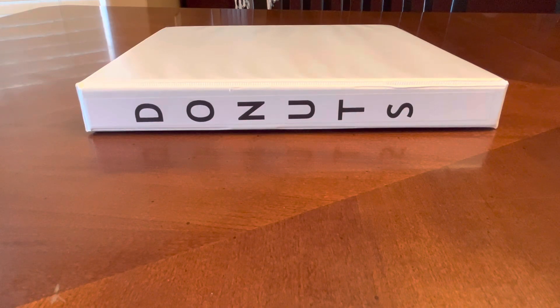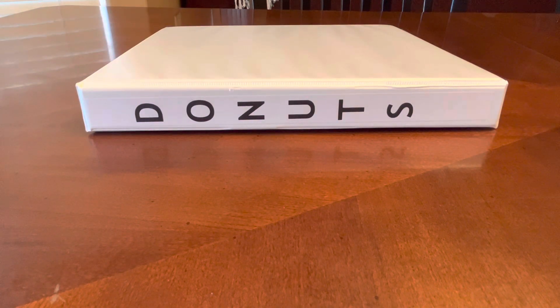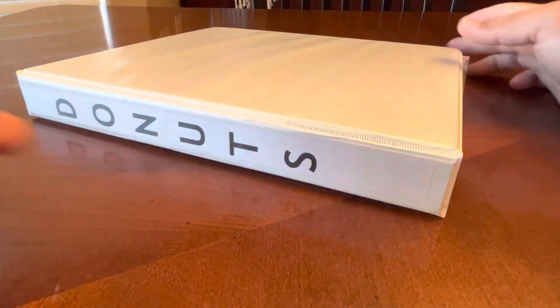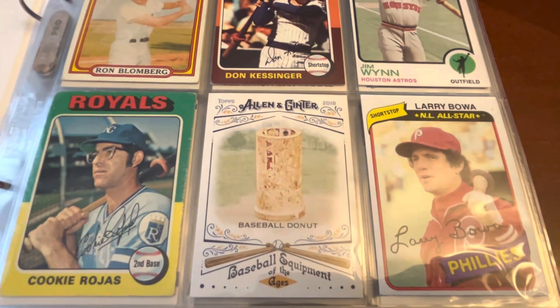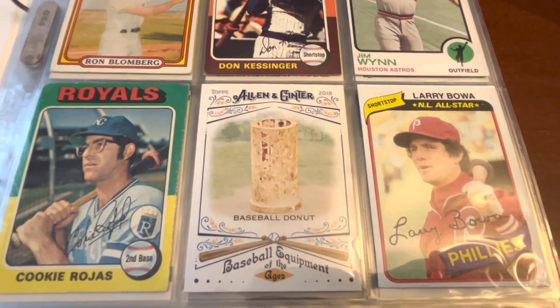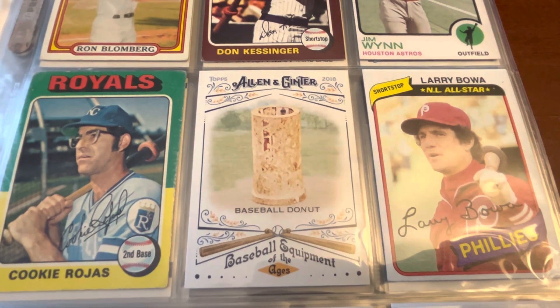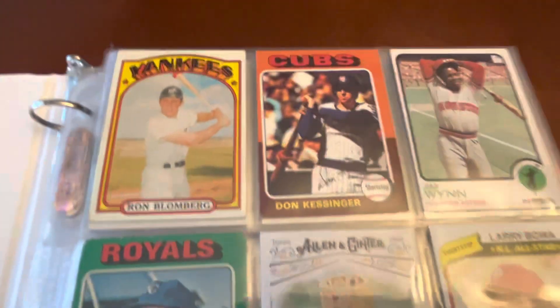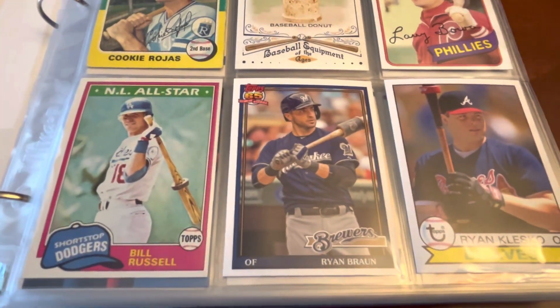But today's video is going to be about donuts, because who doesn't love donuts? And it's Friday — it's a perfect time to have some donuts or to look at some donuts. Baseball donuts, that is. So Allen and Ginter did a baseball equipment set, and I got the baseball donut card there. Each of these cards features a donut.